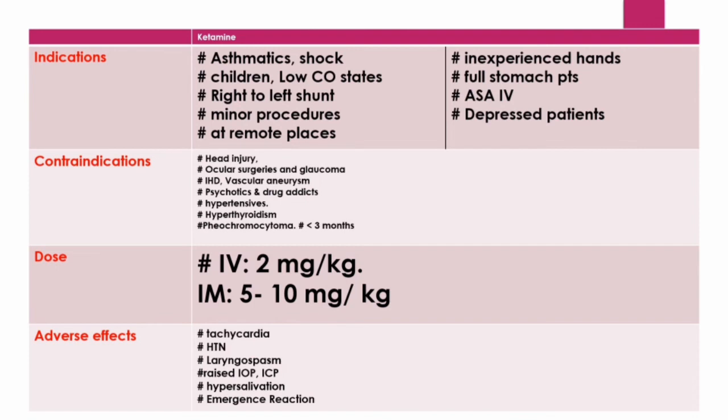Regarding advantages and potential uses of ketamine: in asthmatics, ketamine, despite being a potent bronchodilator, is generally avoided due to its side effects and propensity to increase tracheobronchial secretions. Its use is restricted to patients in active asthma with wheezing undergoing life-threatening emergency surgeries. It may also be used in shock because it stimulates the sympathetic system, and can be an alternative to inhalational induction in children via the intramuscular route.